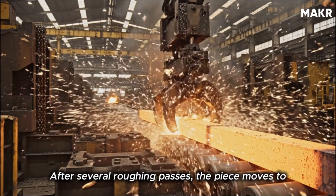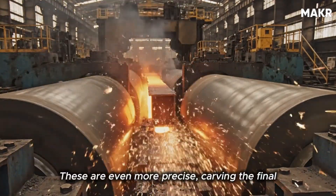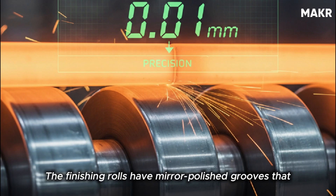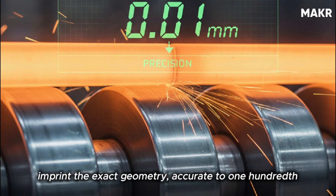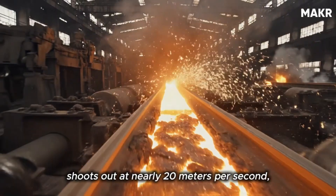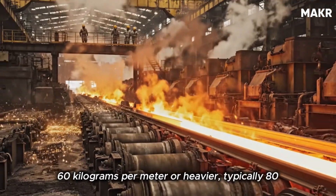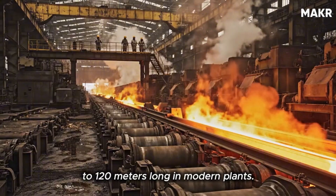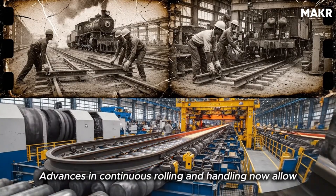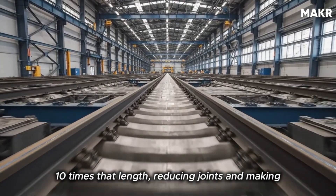After several roughing passes, the piece moves to the intermediate and finishing mills. These are even more precise, carving the final contour of the railhead, web, and base. The finishing rolls have mirror-polished grooves that imprint the exact geometry, accurate to one-hundredth of a millimeter. When the final pass is done, the rail shoots out at nearly 20 meters per second, still glowing orange. Modern plants produce rails typically 80 to 120 meters long — decades ago rails were only 12 meters. Advances in continuous rolling have reduced joints and made train rides smoother.